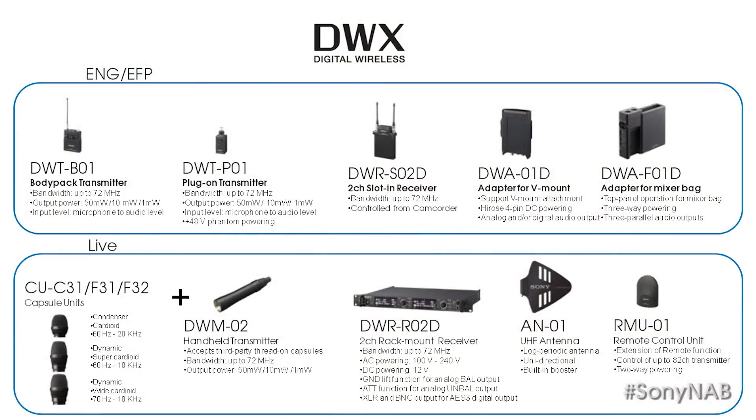DWX Series includes body pack and plug-on transmitters, a dual-channel slot-in portable receiver, along with two alternative receiver mount adapters for stand-alone ENG and EFP use.